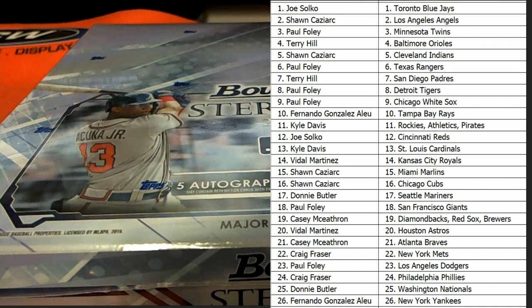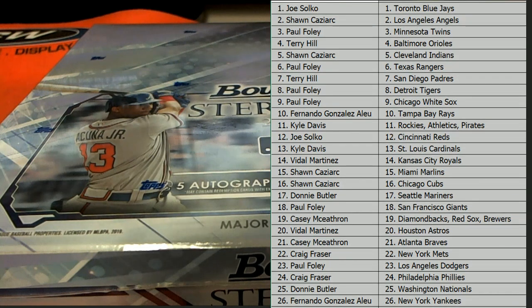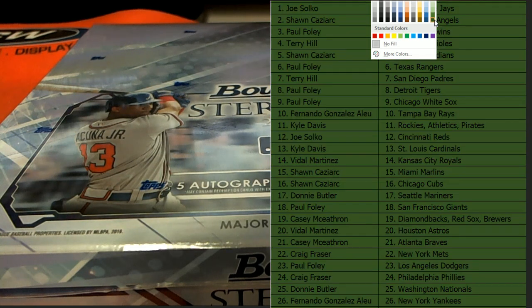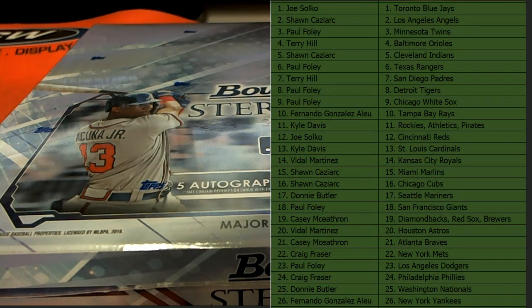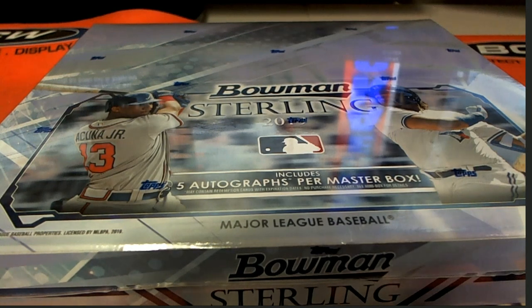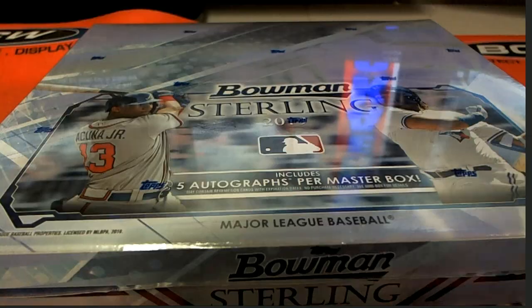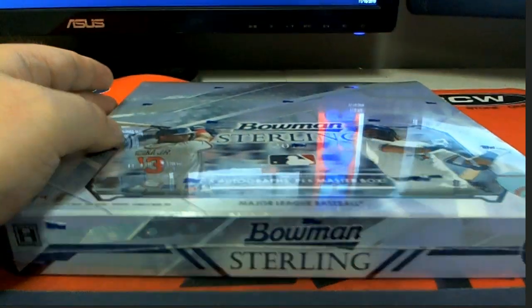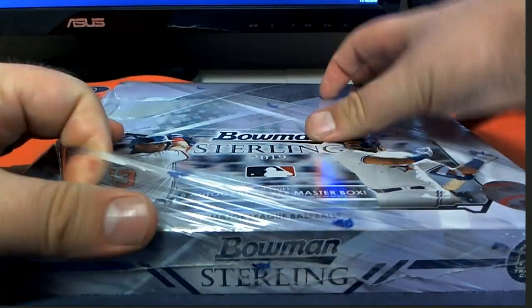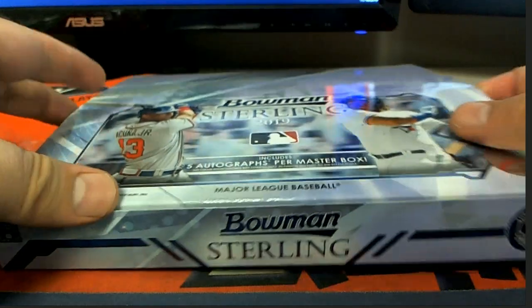Nobody's trading. Here we go, everybody. Good luck. Let's see what it looks like. The explosive Bowmans — I agree with Arturo. Let's do triple threads next, get that in the night. We've got two cases: one pick-your-team, one random, so we can do all kinds of stuff.